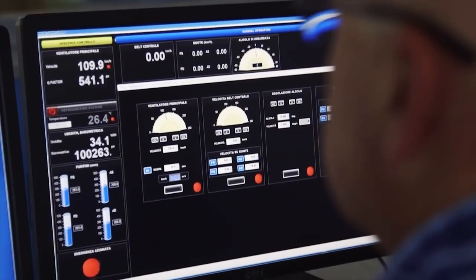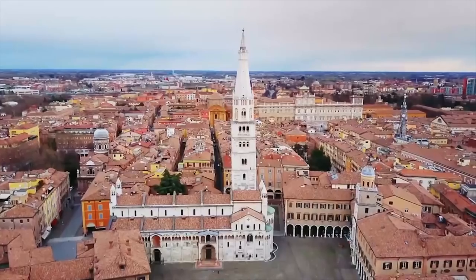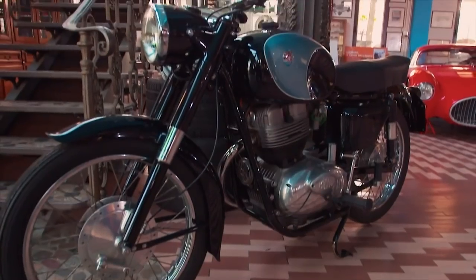I think it's innate. We have it inside us. We have always made them. It can't be an accident that all of the great brands of sports cars come from right here in Italy — Turin, Modena, Marinello, just to name a few. Also Bolognese motorcycles and other brands.